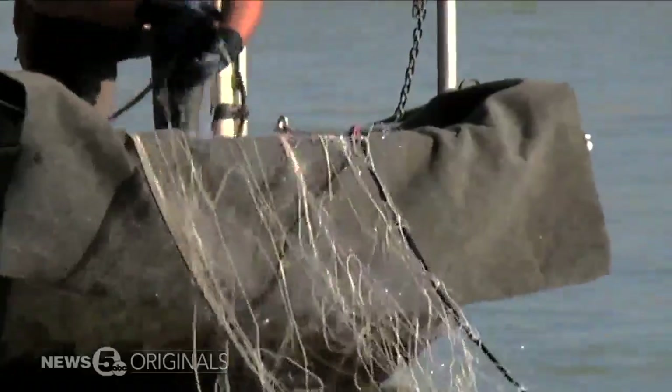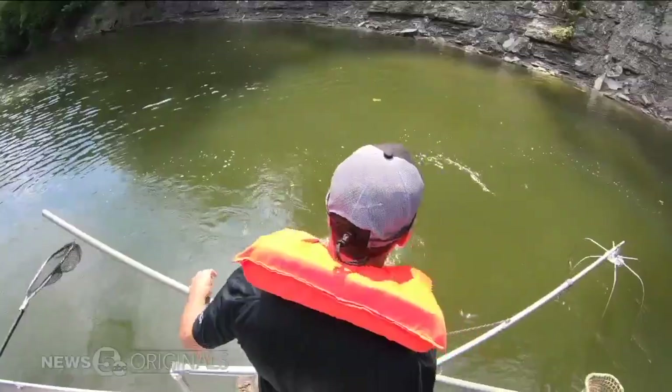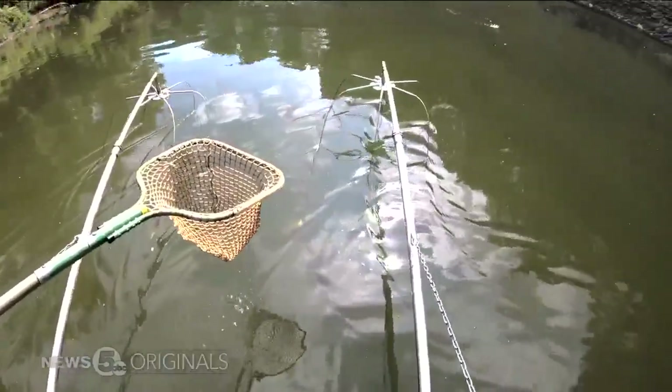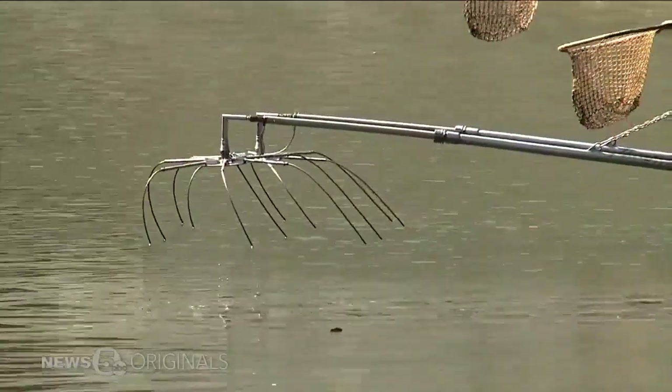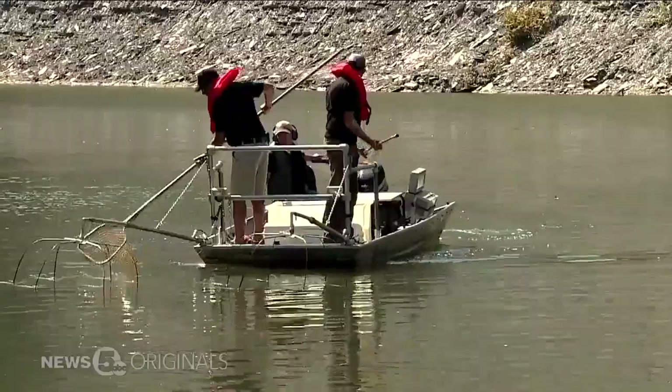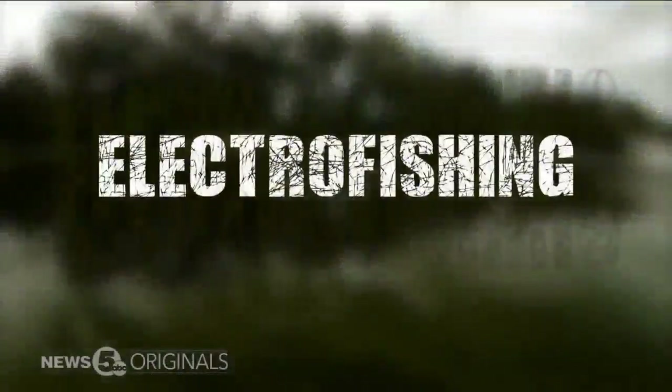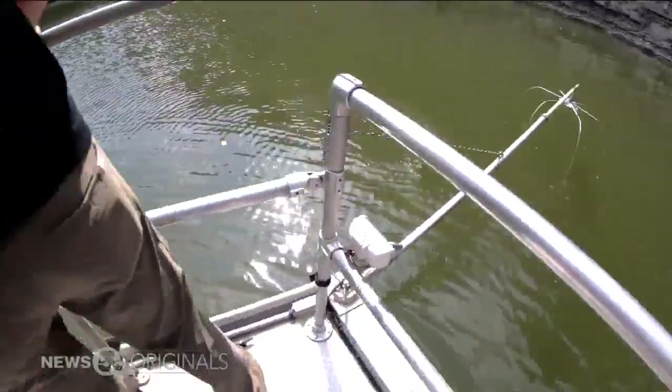To fight it, you'll find crews from the Ohio Division of Wildlife and Cleveland Metro Parks throwing current into the current. It's like a taser, to shock fish temporarily through a process called electrofishing. We're stunning the fish. They float up. We net them.